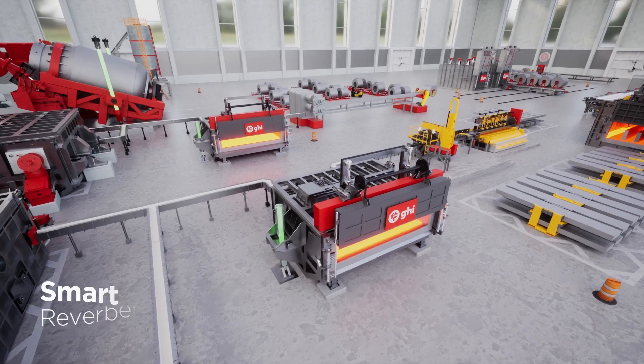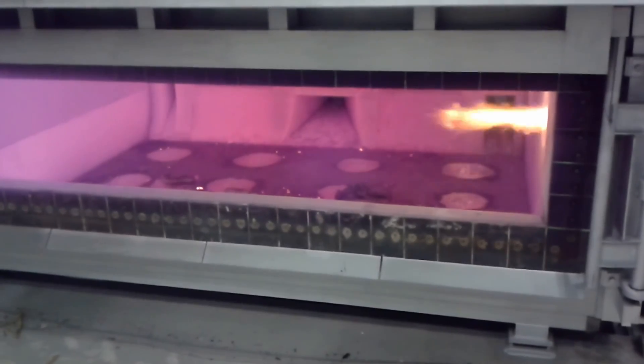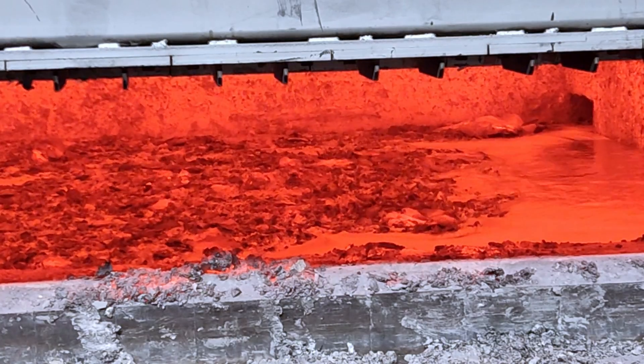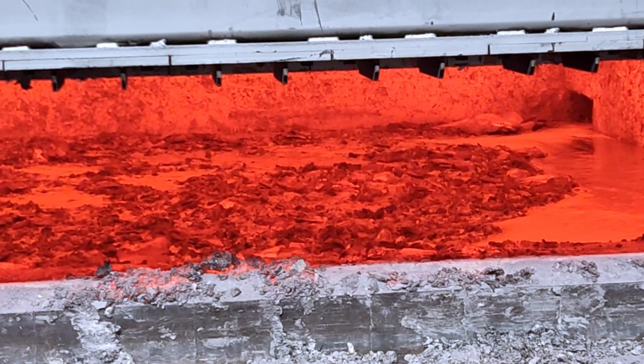Our smart reverberatory holding furnace, equipped with porous plugs or electromagnetic stirrers, guarantees uniform temperature distribution and efficient mixing of alloying elements.